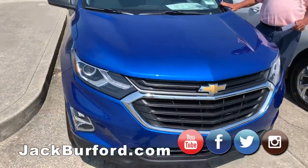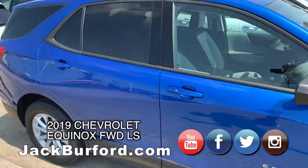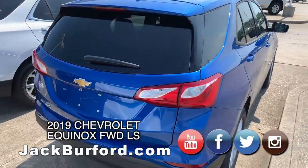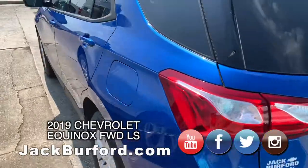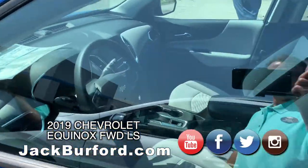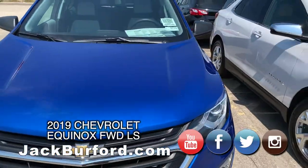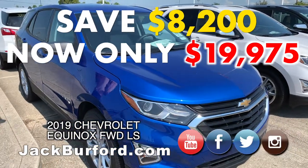This is the last vehicle we're going to talk about today. This is a Kinetic Blue 2019 Chevrolet Equinox with a medium ash gray interior, front-wheel drive, LS model. It's a super safe, gas-sipping vehicle, and we're slashing prices today. This one has a sticker price of $28,175, and we're going to sell it for $19,975. That's a savings of $8,200.